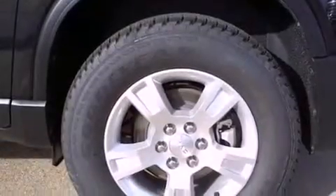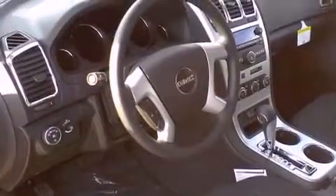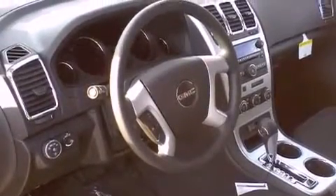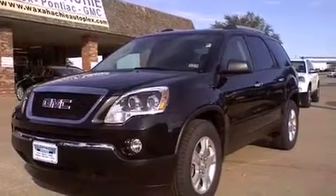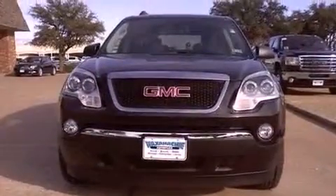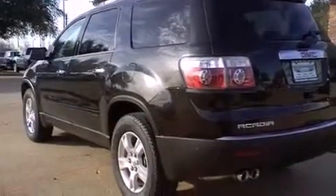Features include a low tire pressure indicator, traction control and stability control systems, cruise control, an engine immobilizer theft deterrent system, front fog lights, roof rails, an anti-lock braking system, side impact airbags, air conditioning with automatic climate control, and alloy wheels.